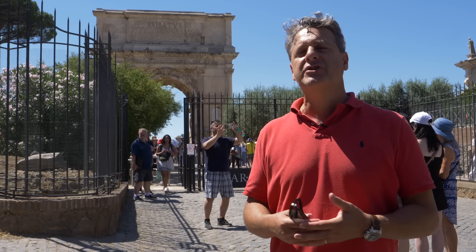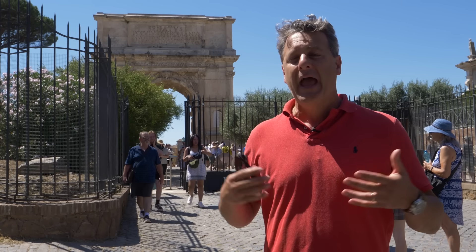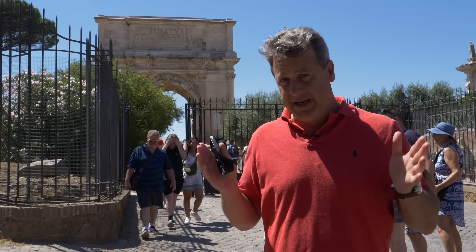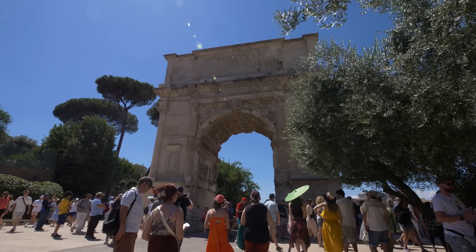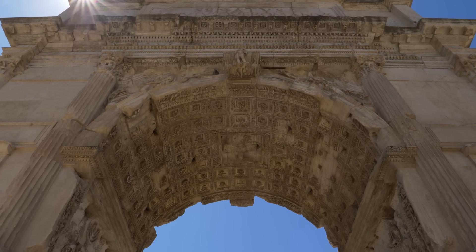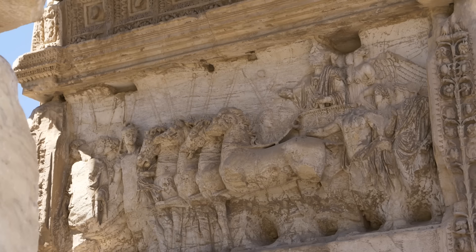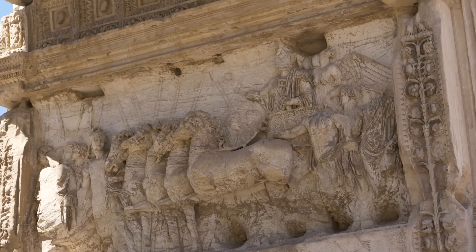The idea of a Triumphal Arch was to celebrate an important military victory, first used in a wooden state and then later transformed into a permanent stone structure for a triumph. On the inside of the Arch of Titus, we can see an image of the emperor on his victorious chariot, pulled by four horses — the famous quadriga.